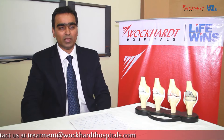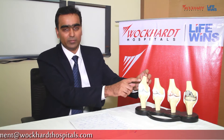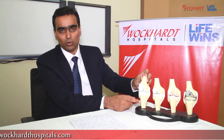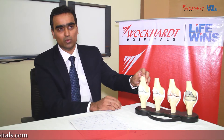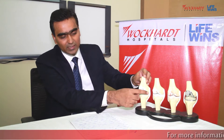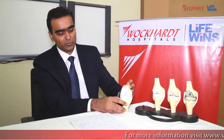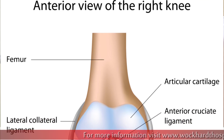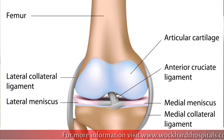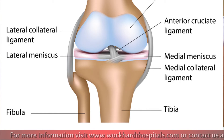Let me tell you about osteoarthritis of the knee. Normally, our knee joint consists of three bones: one is the thigh bone called as femur, another is the shin bone called as tibia, and there is a front bone called as kneecap. Usually, the joint is stabilized by ligaments on either side. The joint surface is covered with a soft protective layer called as cartilage and a meniscus. This gives you a painless range of motion when you are doing your day-to-day activities like walking, running, and jogging.